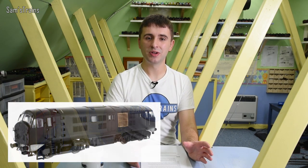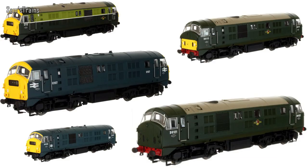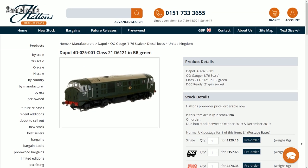Next up, an update from Dapol, who are showcasing their latest samples of their Class 21 and Class 29 diesel locomotives. Previously we'd only ever seen undecorated engineering samples, but finally Dapol are now showing decorated samples and there's a good range of them — they all look absolutely superb. The price is listed at £129.15 on pre-orders, which sounds pretty reasonable for a brand new tooled loco. I'm thinking about maybe picking one up, because I do like the Class 21 and Class 29.